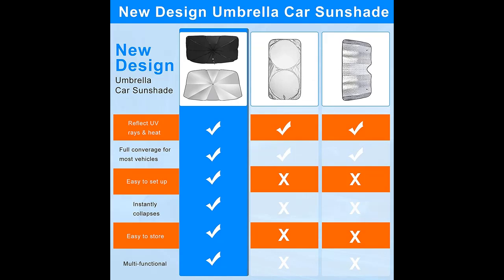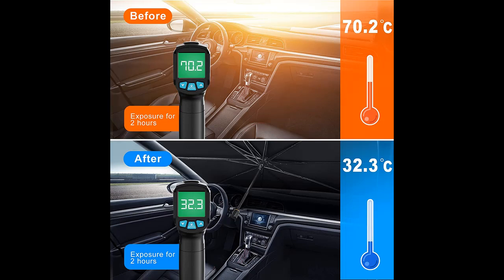Whether you own a sedan, a truck, an SUV, a minivan, or even a van, it provides maximum sun protection. The automotive windshield sunshade can also be used in all seasons with its great weather resistance — including anti-snow, fog, UV, and heat.